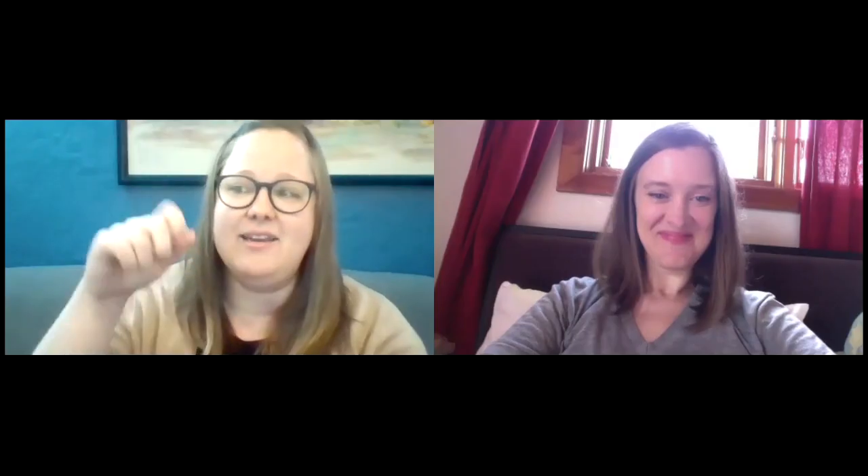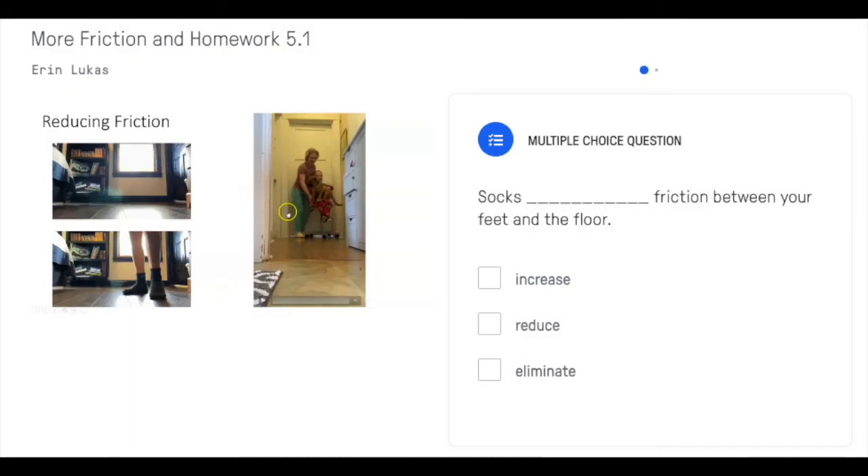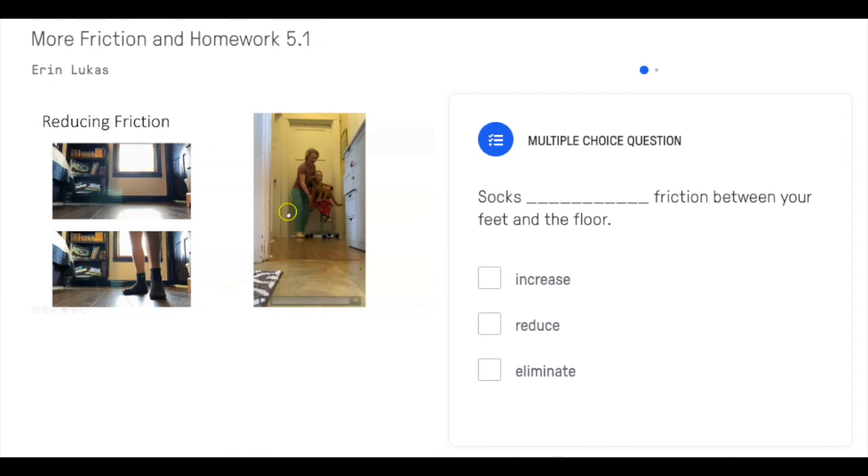In Edpuzzle I can embed multiple choice questions also. So later in the video I start adding in more and more multiple choice questions to check for understanding, and also to make sure that they're paying attention during the video and not just letting it play.